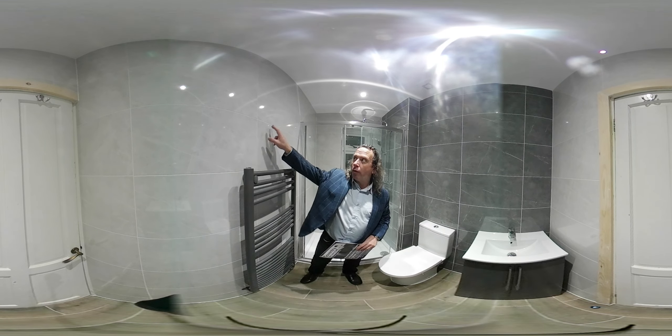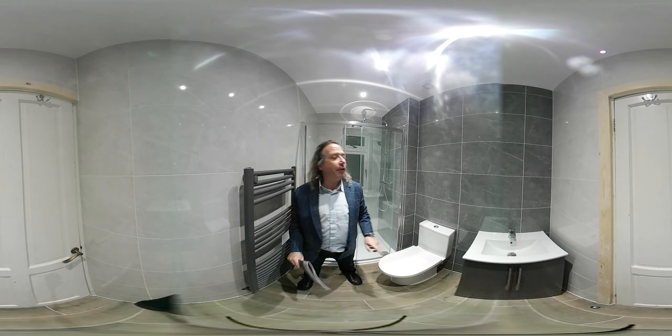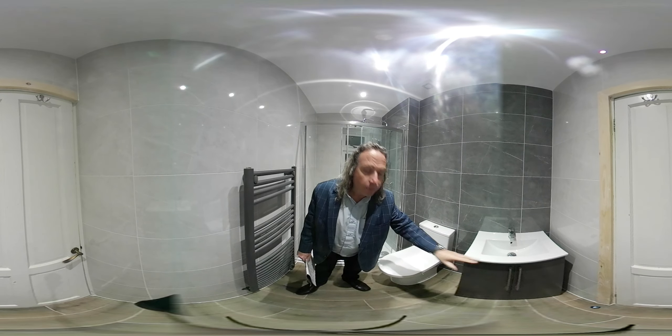In the price we've tiled the walls and the floor, we've plastered the ceiling, we've put spotlights in the ceiling, extractor fan, toilet, shower, thermostatic shower, shower enclosure, combined vanity...